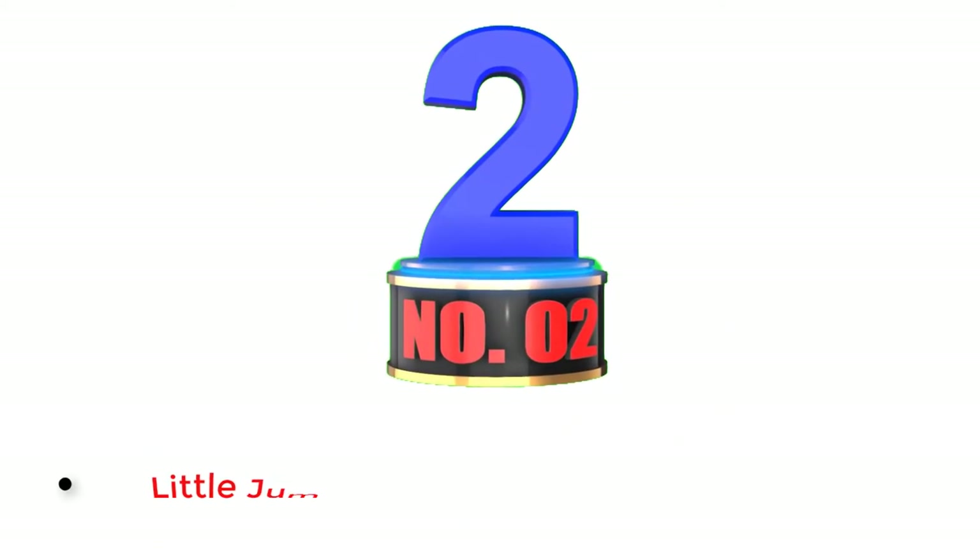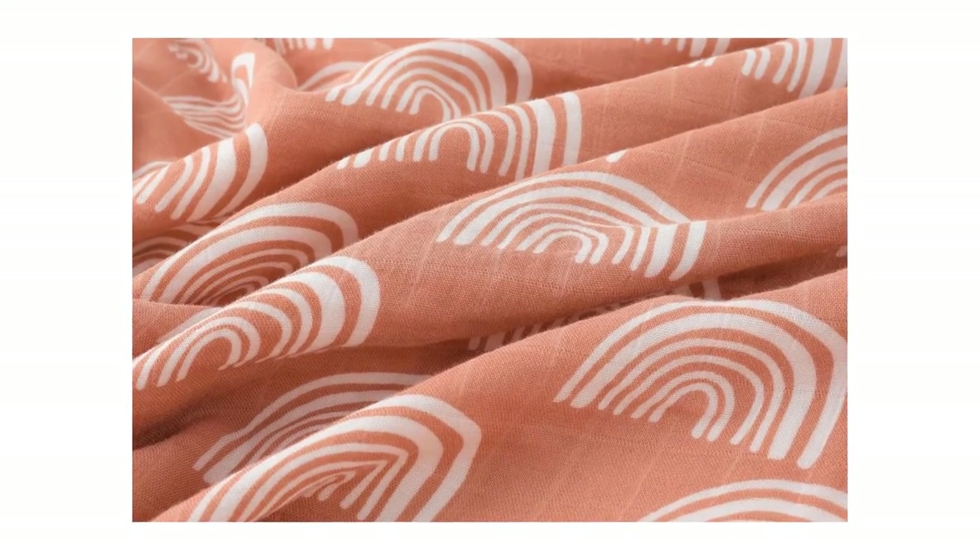Number 2. Little Jump Muslin Blanket. Great for warm weather, this option is soft, silky, and lightweight. Made from one hundred percent bamboo, it's breathable and gives protection without leaving your little one overheated.